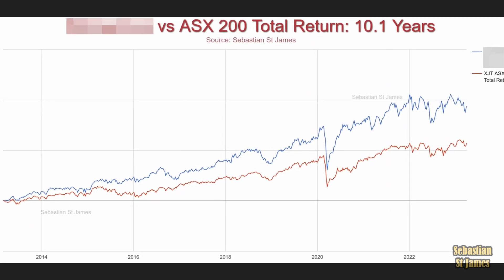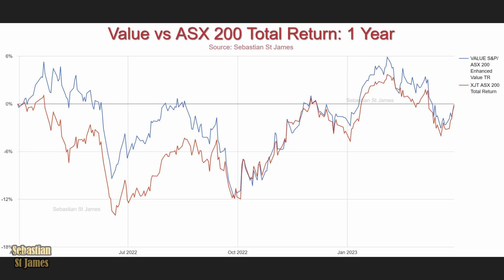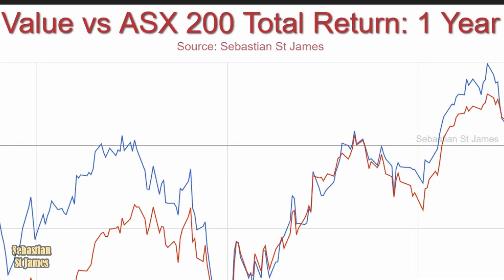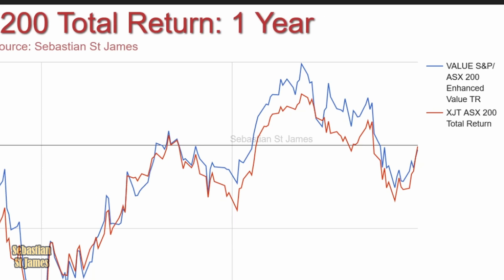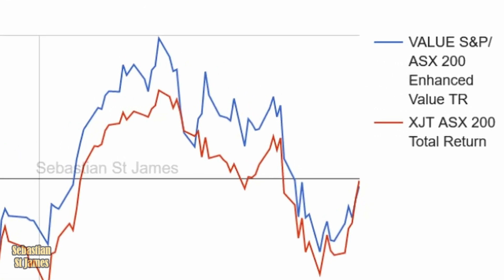Is this obscured graph that you showed me using one of these factors? Yes, it is. Here's a new graph. This is value versus the ASX 200 total return over one year. In blue, we have the S&P ASX 200 Enhanced Value total return. In red, we have the ASX 200 total return. Red is the entire share market and blue is specifically value stocks.